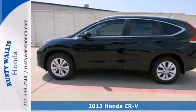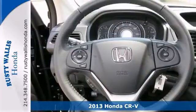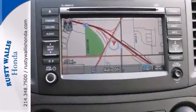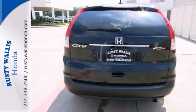Looking for an amazing value on a wonderful 2013 Honda CR-V? Well, this is it. Honda has put together a very well-built SUV with this CR-V EX-L. Thousands and thousands of worry-free miles are in your future. It has navigation, steering wheel controls, and a backup camera.